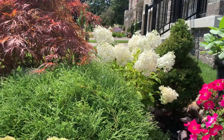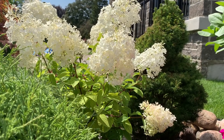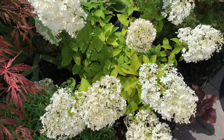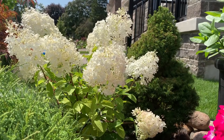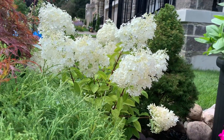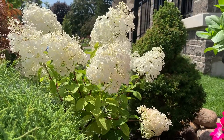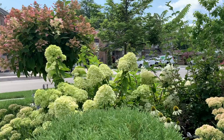Here is a Bobo hydrangea that's still white and hasn't turned pink yet. The foliage has a bit of yellow — this plant was divided and lifted out of the ground, so it's behaving like a new plant and isn't fully rooted in. That's why the foliage can appear more yellowish: the plant is not yet efficient at moving water and nutrients up. Once it gets rooted in next year or so, the foliage should be healthy and green.